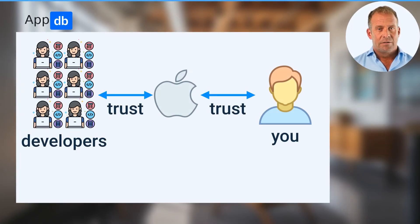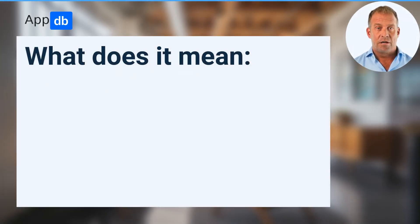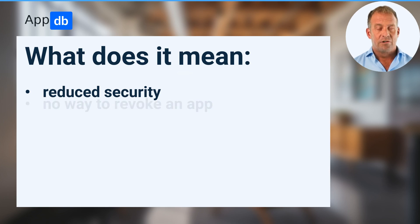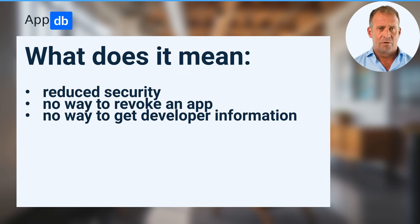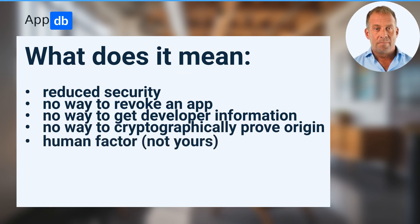Here is the updated trust chain. There is no direct trust between you and the developers, and you actually never install apps that were shipped originally by the developers. Apple is acting like a man in the middle, gatekeeping actual security by signing all apps with one certificate and modifying originally shipped apps. As only one certificate is used to sign all apps in the App Store, actual security is reduced. There is no way for Apple to remove an app or prevent it from running if it was already installed, no way to get developer information if an app was removed from their App Store, and no way to cryptographically prove the origin of an app.